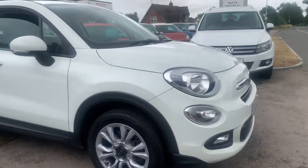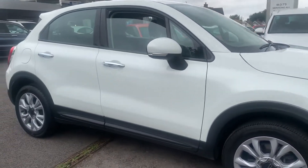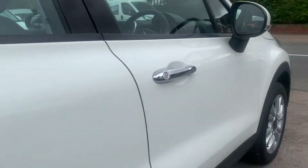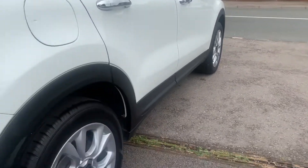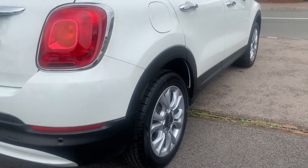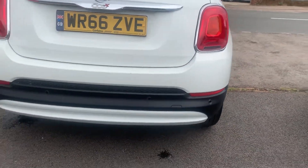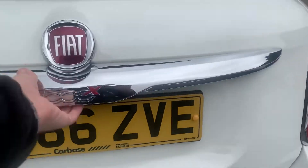Alloy wheels, front fog lights, chrome door handles, no scuffs on any of the corners of the bumpers, no chips down any of the doors. New pads in the rear, all great tyres, rear parking sensors, and a great size boot.